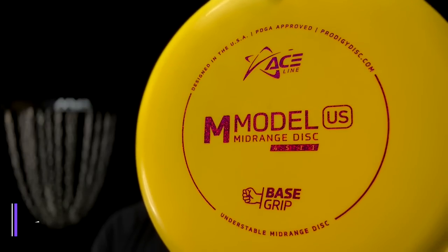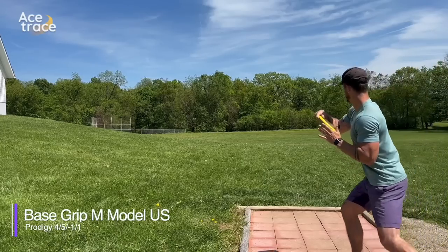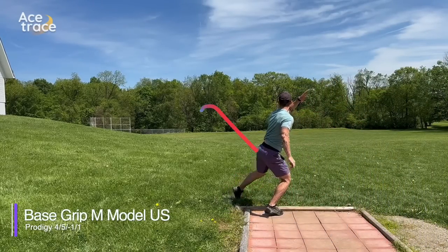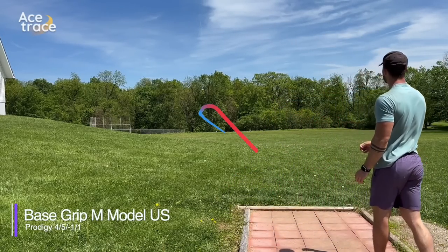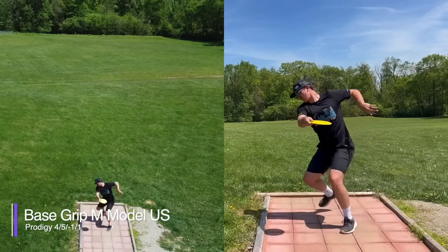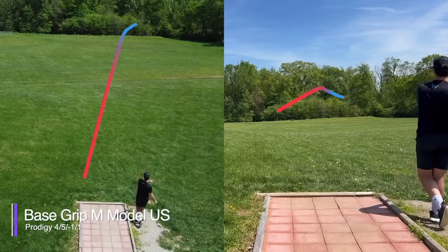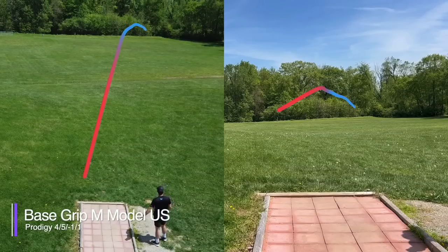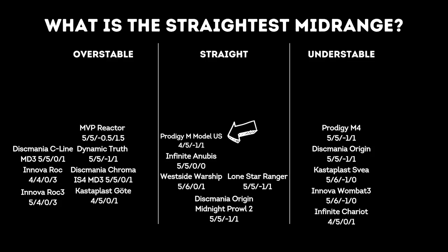Back to Prodigy for the M Model US. At 4-5, negative 1-1, it sounds like the perfect straight mid-range. Caleb got a really nice turn from it on a sort of hyzer flip type shot with a decent bit of power. Daniel pulled it a little bit to the right, but it flew really, really straight even with that slight grip lock. We're confident putting the M Model US in the straight column.